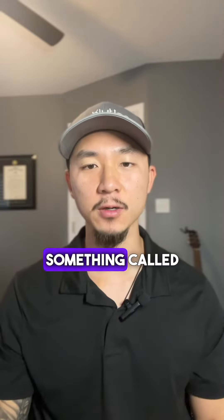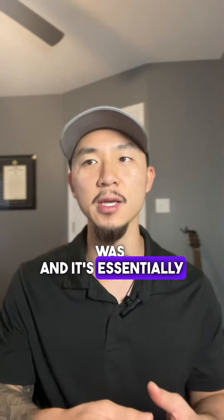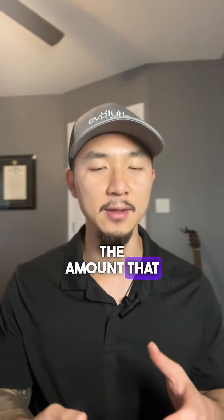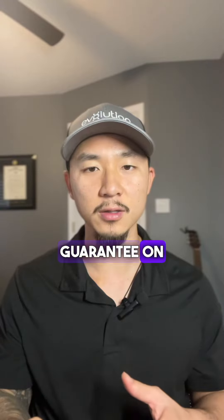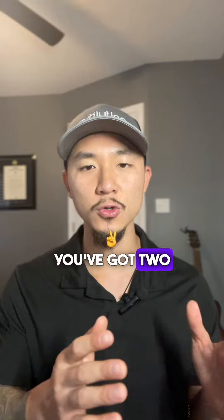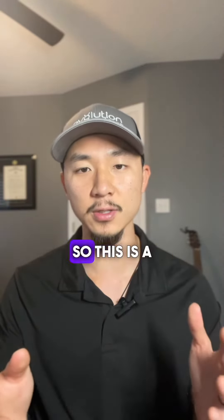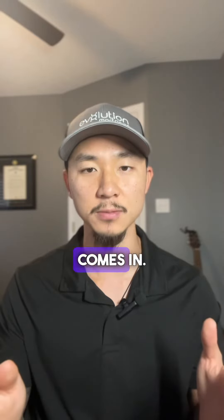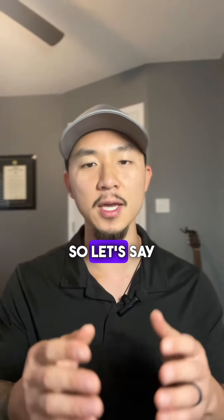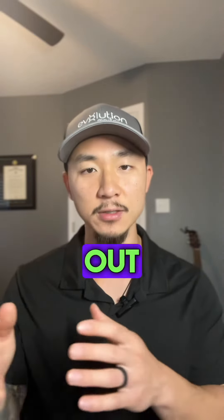Today I'm going to talk about something called split entitlement. In a previous video I explained what entitlement was — it's essentially the amount that the VA can guarantee on the loan. So let's say theoretically you've got two active duty members and they want to buy a house together but they're not married. This is a situation where split entitlement comes in. Let's say they bought a house for $192k and the entitlement comes out to $48k.